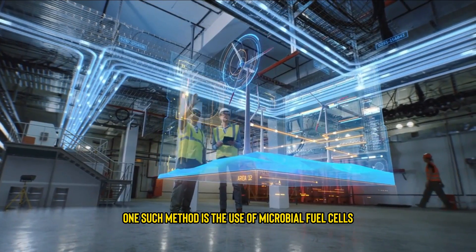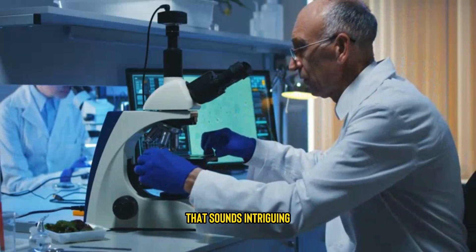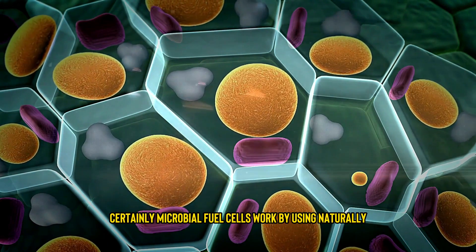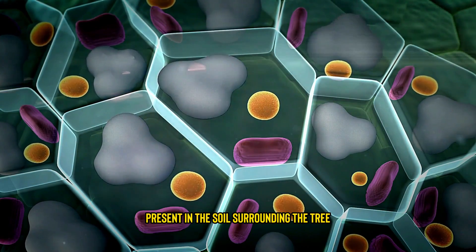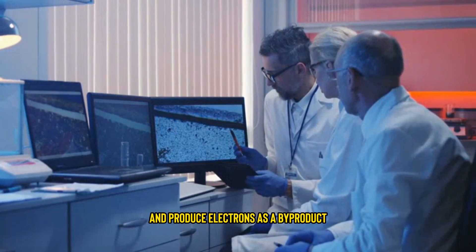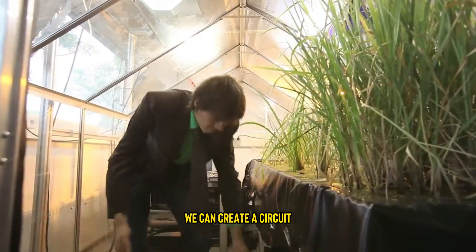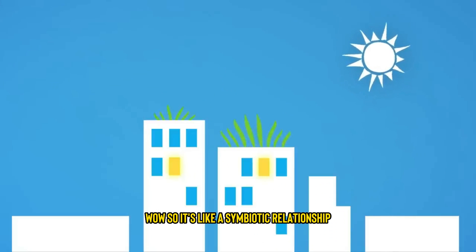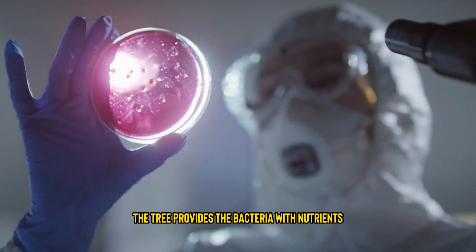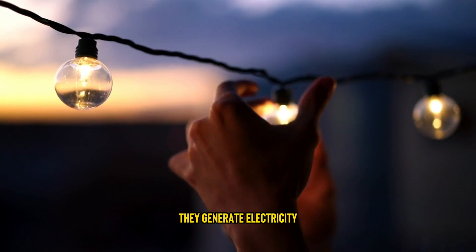One such method is the use of microbial fuel cells, or MFCs. Microbial fuel cells? That sounds intriguing, tell us more about it. Certainly. Microbial fuel cells work by using naturally occurring bacteria present in the soil surrounding the tree. These bacteria interact with the tree's root system and produce electrons as a byproduct. By placing an electrode near the roots and another in the soil, we can create a circuit and harvest this electrical energy. Wow, so it's like a symbiotic relationship between the tree and the bacteria — the tree provides the bacteria with nutrients, and in return, they generate electricity. That's amazing.